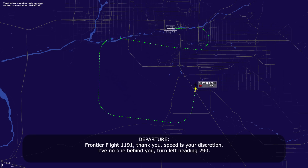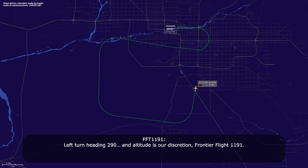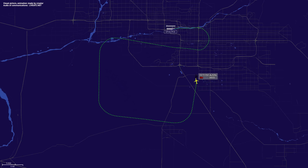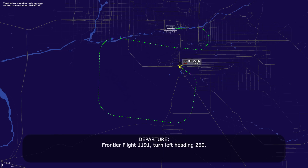Turn left heading 2-9-0. Left turn heading 2-9-0, Frontier Flight 1191. Negative, negative — maintain 6,000 for the rocks, but speed is your discretion. Speed is your discretion, down to 6,000, Frontier Flight 1191. Frontier Flight 1191, turn left heading 260. Left heading 260, Frontier Flight 1191.